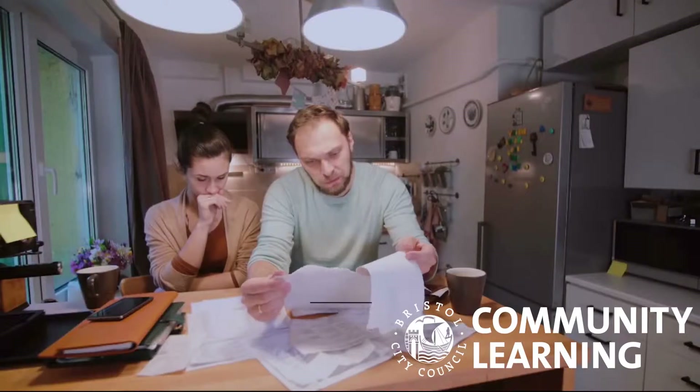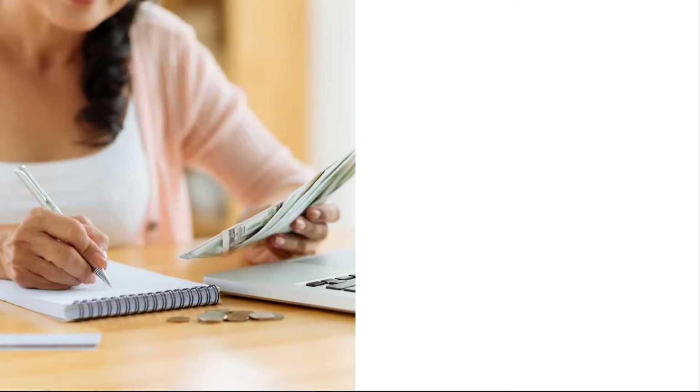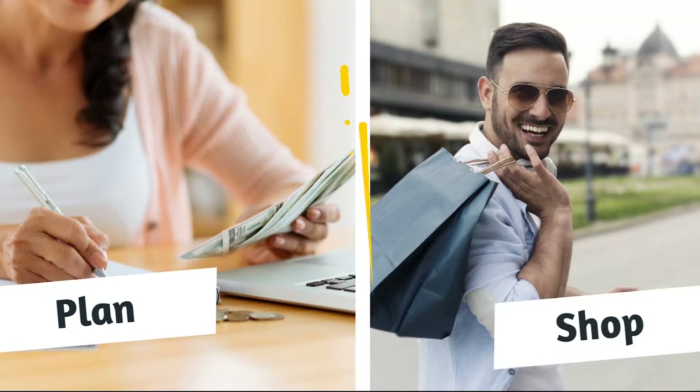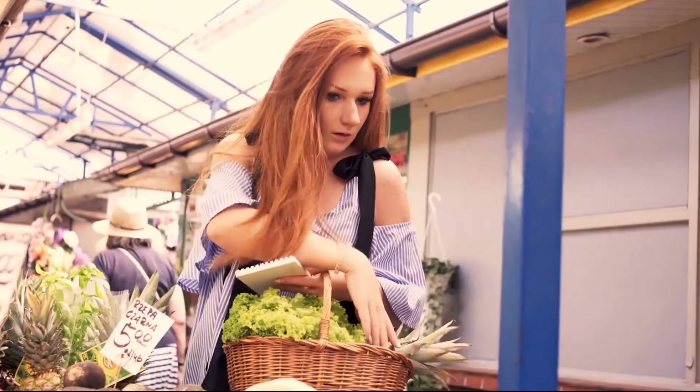It doesn't need to be this stressful. First of all, we can split up the work — one person could look at the finances and set a budget, while the other could look at pricing in stores. This way, we can plan how much we need to save and shop with a list.